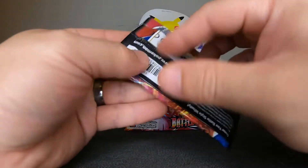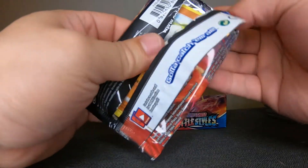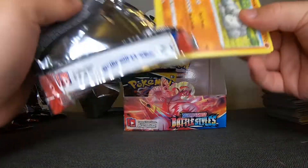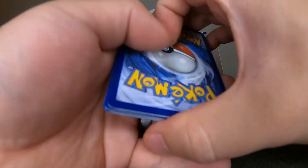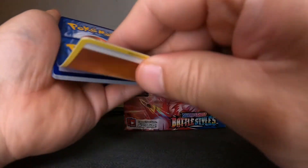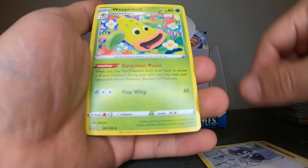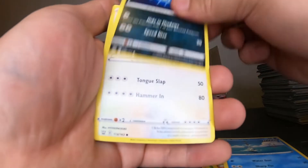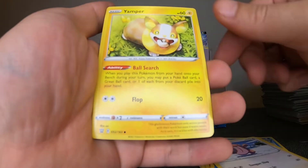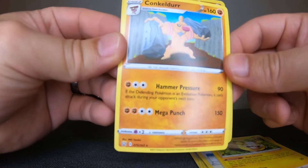All right, let's finish the right side — Battle Styles. It doesn't matter if it's a green code card because I've seen people pull amazing cards even with a green code card — so anything can still happen. Zubat, Lickitung, Yamper, Incineroar, Scorch, and a Tropius.